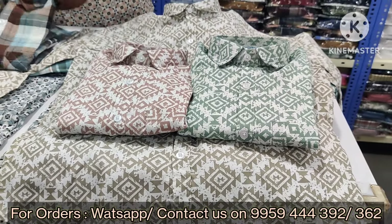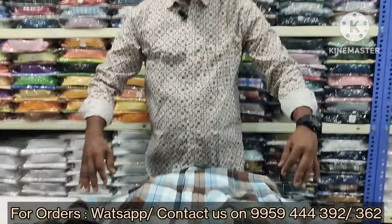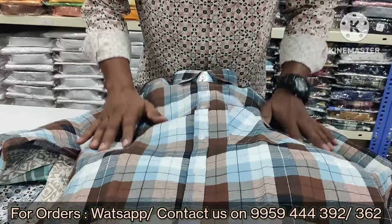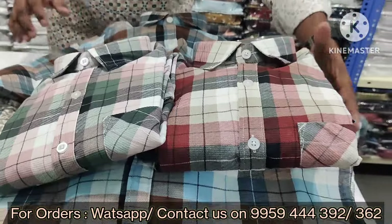Sizes M to 2XL are available online — that is M, L, XL, and 2XL. Both full sleeves and half sleeves are available. Many decent colors and excellent colors, including a green shade.